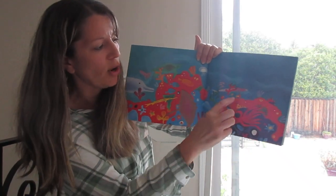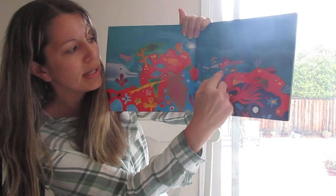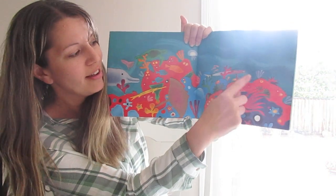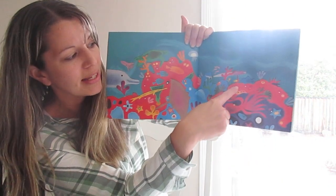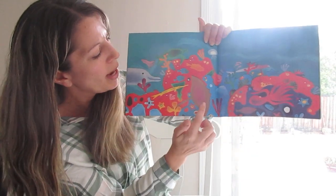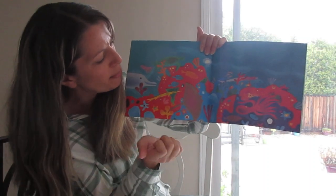Do you see there's a hermit crab there? And then there's a seahorse. And this long guy right here — see, he has teeth — he's called a barracuda. And that's a sea cucumber. Do you see it kind of has some feathery hair on top right there? And there's a bat ray right here. And I think this long skinny guy might be called a pipefish.